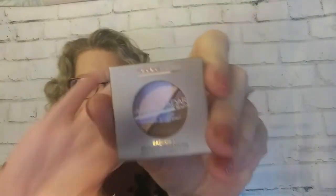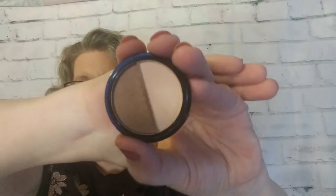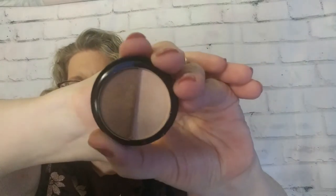And we have one last product — that is by Manicadar, and it is a bronzer highlighter. I can't get it out of the box because it has a big thing of gloppy glue in there. It's pretty. I think this would actually be prettier used as eyeshadows, honestly, than as a bronzer and highlighter, but it's certainly something I might use.